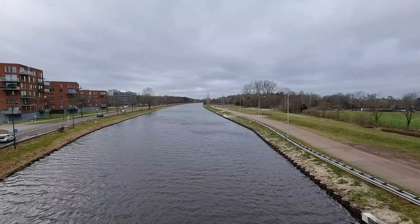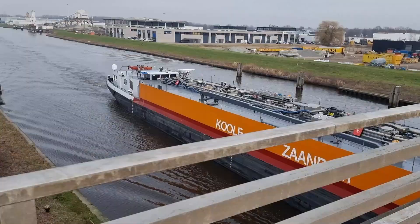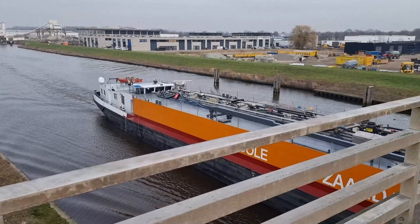If you want to relax, I highly recommend visiting this canal. You can take a walk along the canal and enjoy the view and the woods.